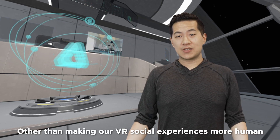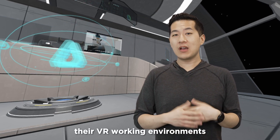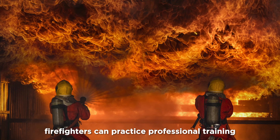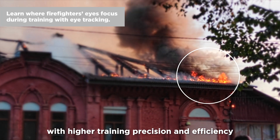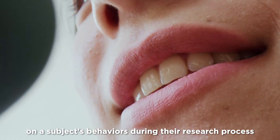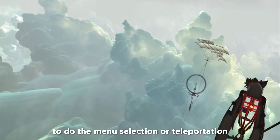Other than making our VR social experiences more human, these technologies can also be applied to various business use cases. They help enterprises optimize their VR working environments such as training, learning, and developing. For example, firefighters can practice professional training in VR environments with higher training precision and efficiency without the dangers. Researchers will also be able to get a better understanding of a subject's behaviors during their research process. And those with disabilities will be able to communicate with less effort, such as using eye gaze to do menu selection or teleportation.